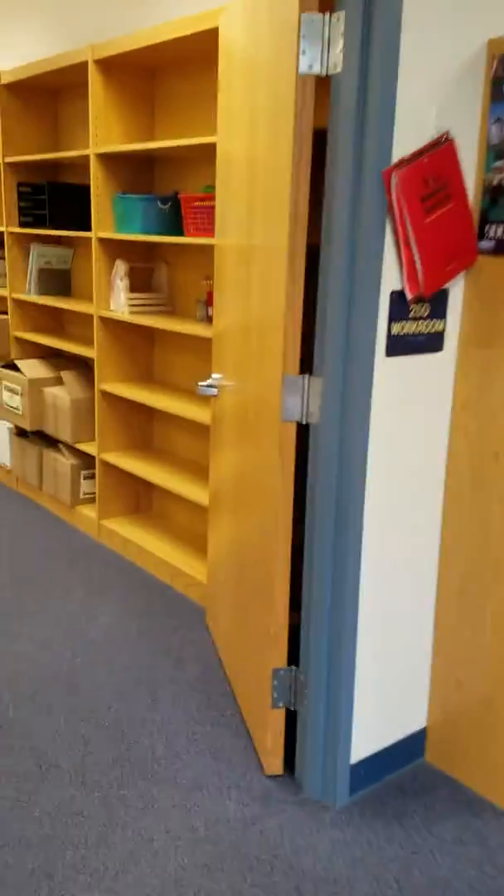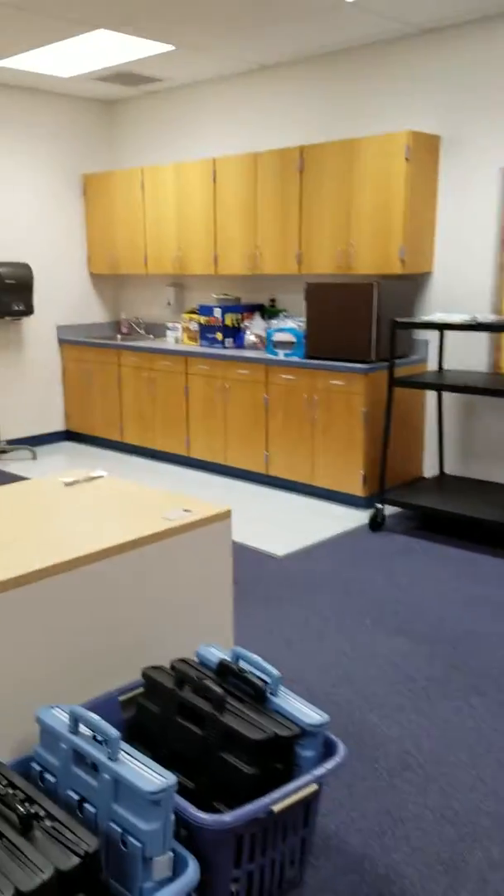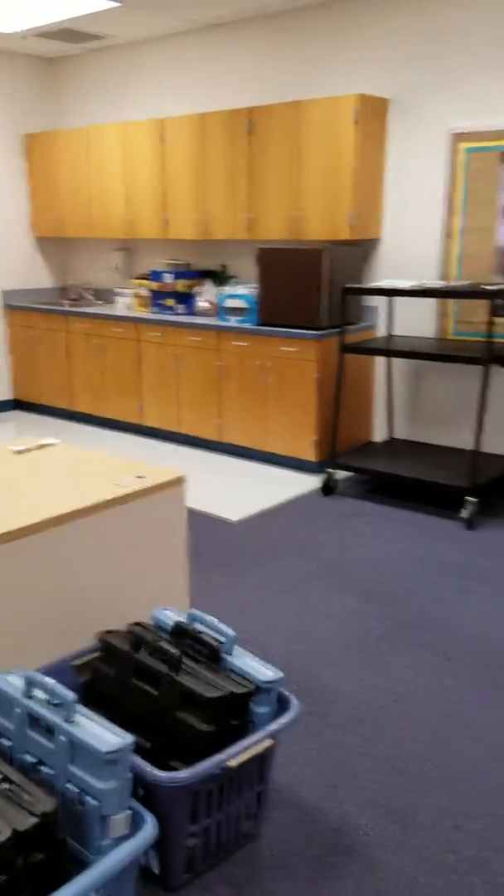And this is the librarian office, which is all clean and lovely right now. There's a desk for me and the fridge — very important.